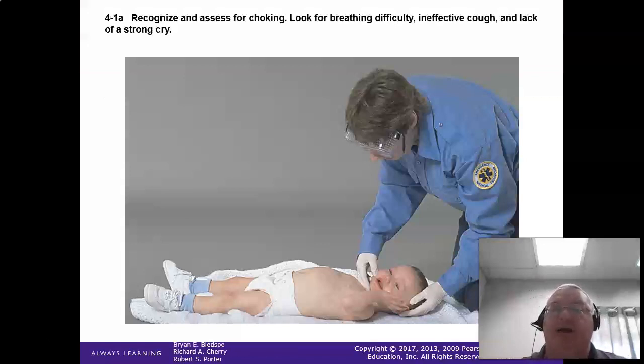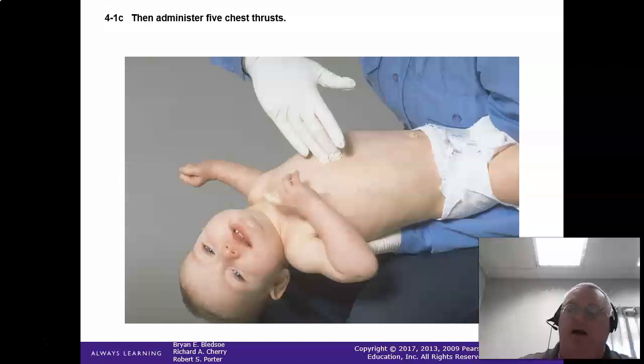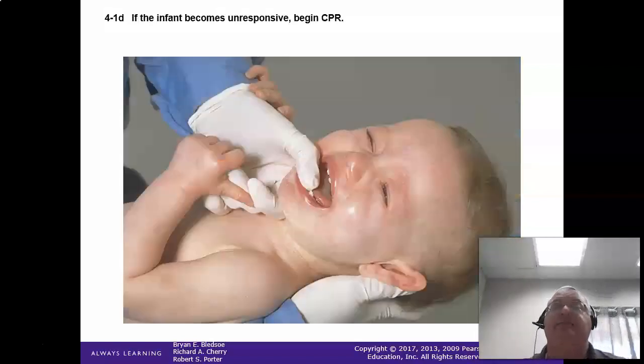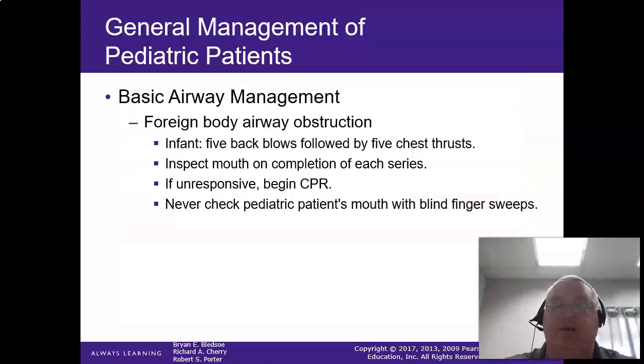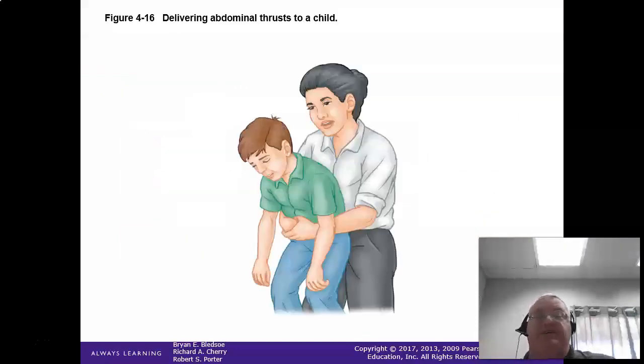To clear an infant's airway, look for difficulty breathing and ineffective cry. Perform five back blows and five chest thrusts, and repeat. If the child becomes unresponsive, start CPR. For a child, perform abdominal thrusts until they go unresponsive, then start CPR.